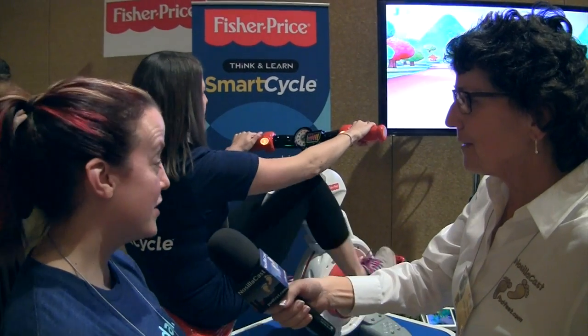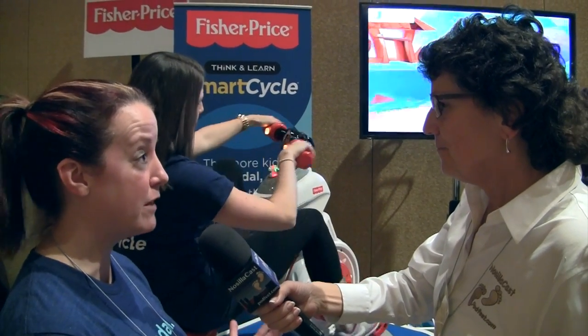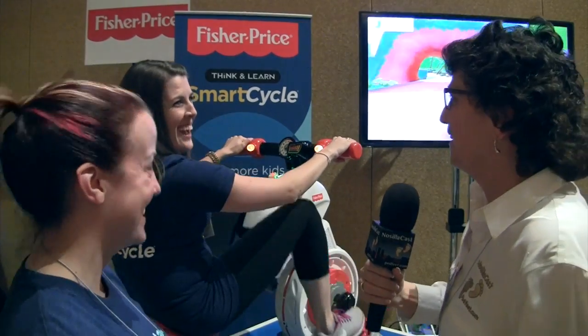Do you guys have a price point yet? Yes. The bike itself is $149.99. It comes with the free Mission to Tech City app that has a great focus on literacy, so preschoolers will learn their letters, phonics, syllables, and rhyming. In addition, there are three other apps featuring their favorite Nickelodeon characters, available for in-app purchases of $4.99 each.